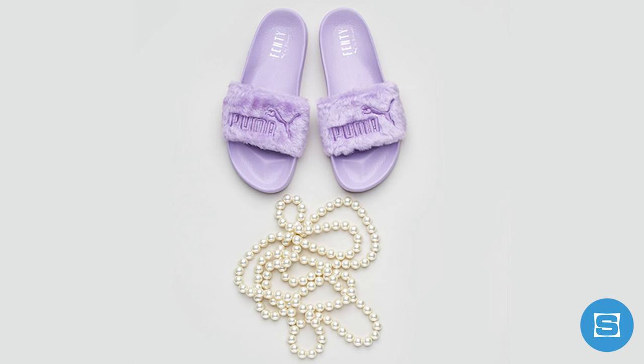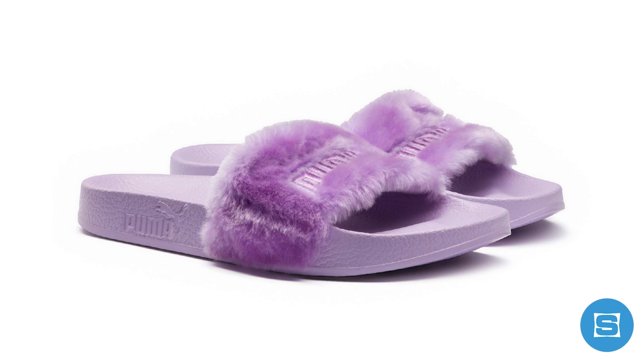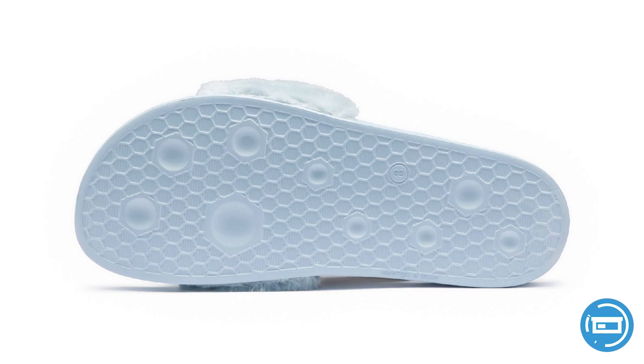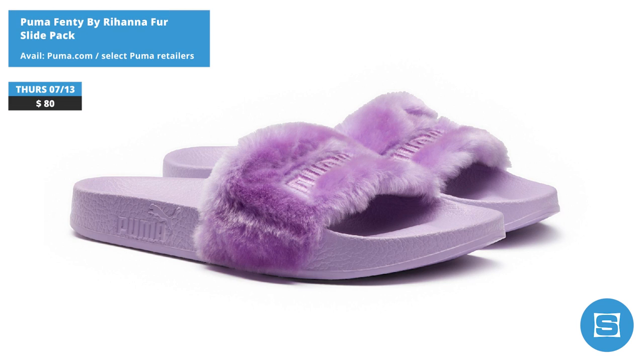Rihanna and Puma are dropping three new Fenty fur slides on Thursday. The three colorways include a bay, an orchid purple, and a cool blue that all feature faux fur on the uppers and solid colorways. The first three colorways of these flew, so expect the same thing to happen for these. Release date is July 13th at a retail price of $80 each.